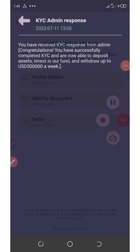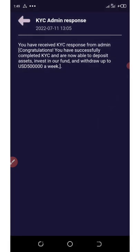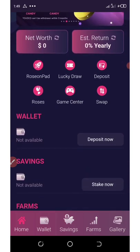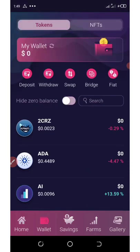After two to three minutes I got verified. You can see the message right here — it says you have received KYC response from the admin. Congratulations, you have successfully completed your KYC and you are now able to deposit assets and invest. This shows that my account has been verified on Rosen Wallet. Now let's talk about how to get our three hundred dollars worth of tokens.